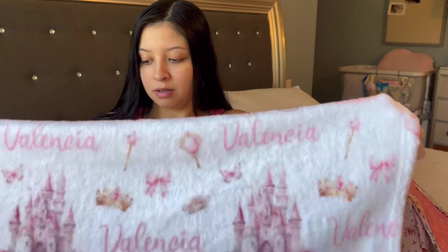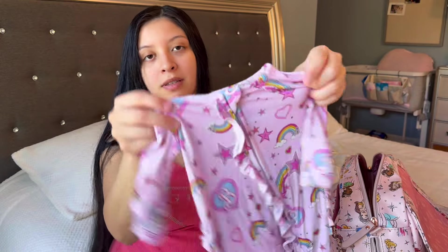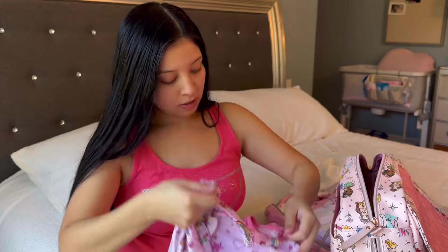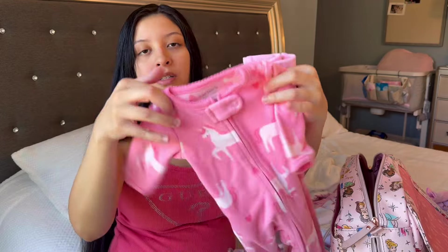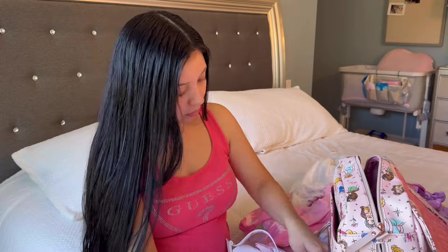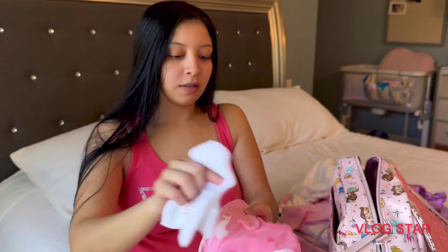This is her custom blanket from Etsy — it's the same print as her swaddle and is super soft. It's not too big so it doesn't take up much space in the diaper bag. This is her other sleeper — it's a Barbie one from Posh Peanut. With that I also packed a little onesie. Here is another sleeper — a very soft unicorn one I got from Walmart — and here is the onesie to match.